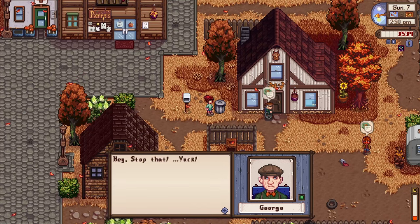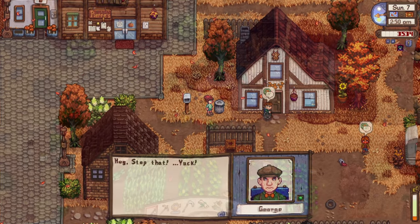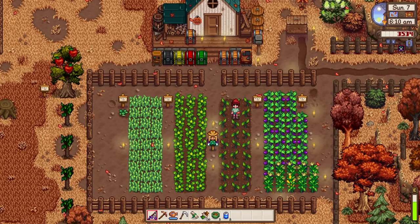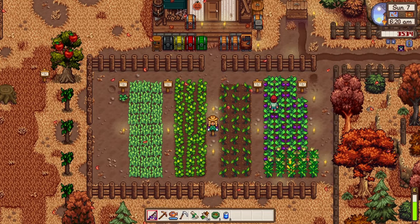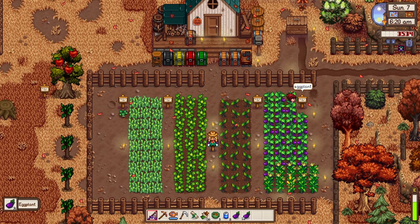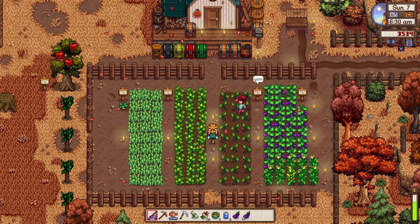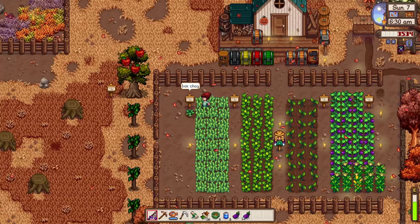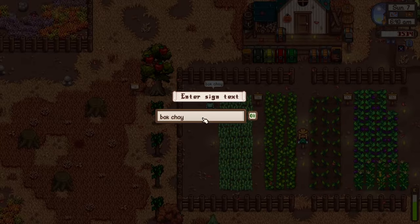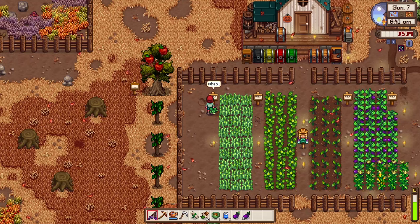Hello everyone, Snack here, welcome back to Hello Farm. As you can see, we have a new farm layout — I thought I'd organize it a bit. We have the eggplants, yam, pumpkin, and also bok choy. Wait, this is wheat — this one's bok choy. I've harvested the bok choy because they grow so fast.